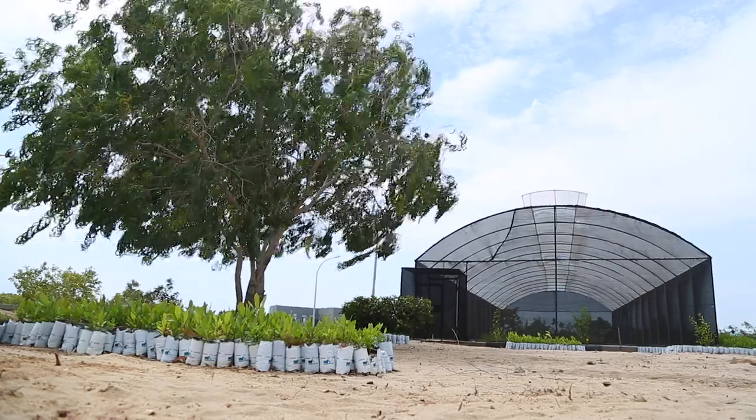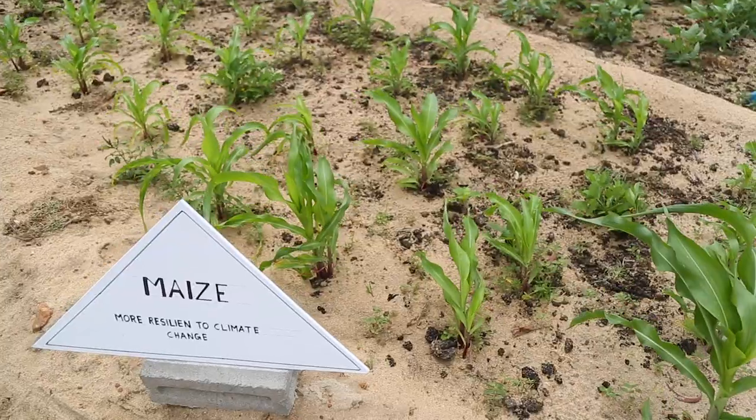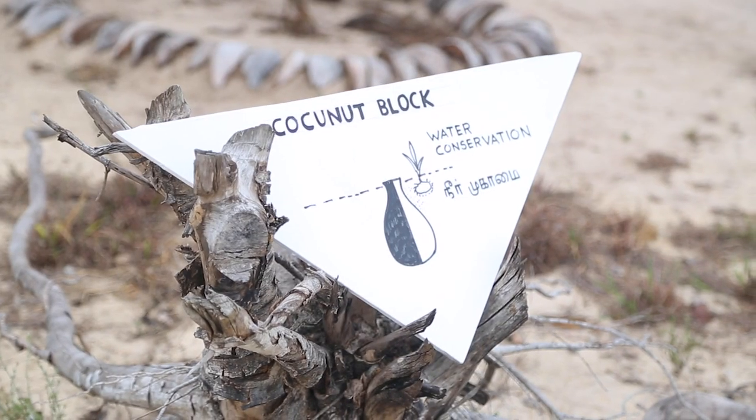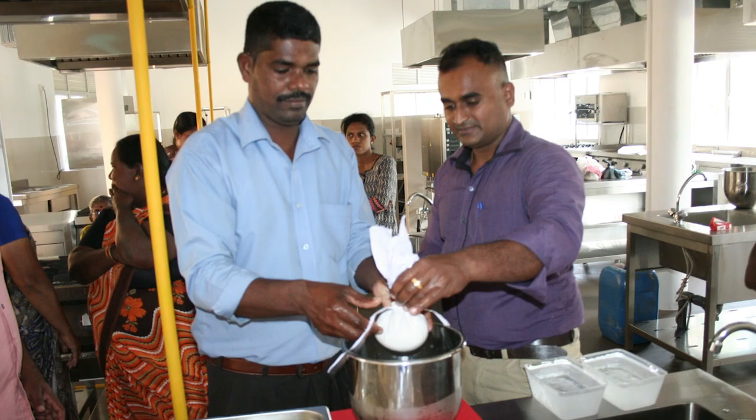Now we are in the MGF Centre, Dilma Conservation Farm Area. Here we are mainly targeting soil conservation and water conservation, especially greening crop resilient models and the dairy-related activities.